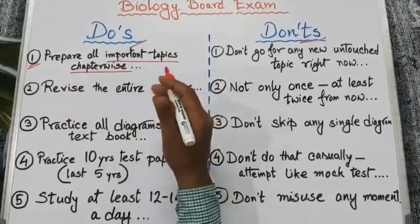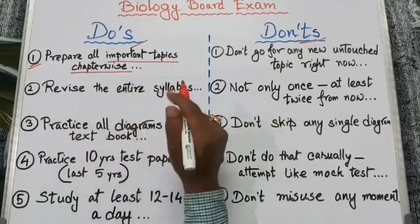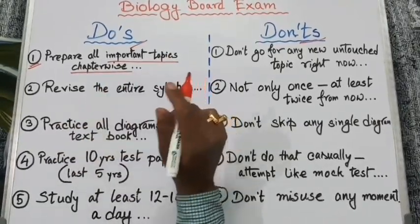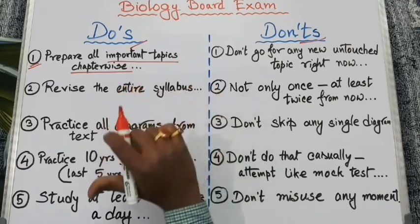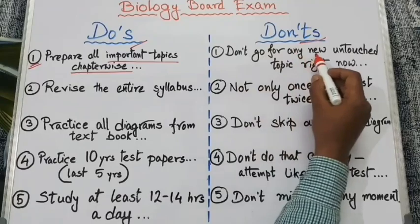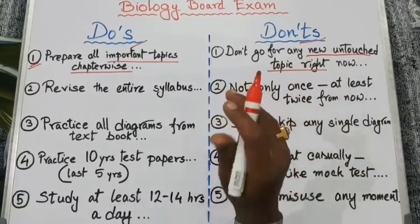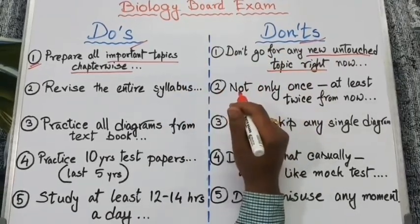For that purpose I have already prepared separate videos unit wise. You should look at those videos for all the details — their link is given below in the description. Next, don't go for any new untouched topic right now, because it will hamper your time as well as your confidence.